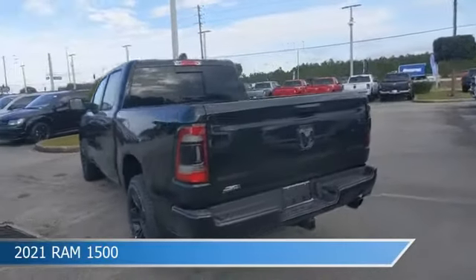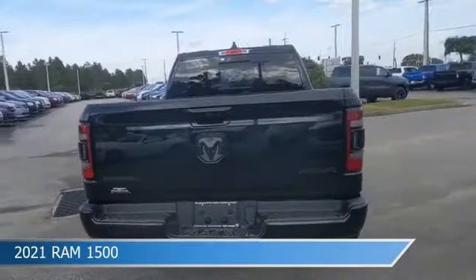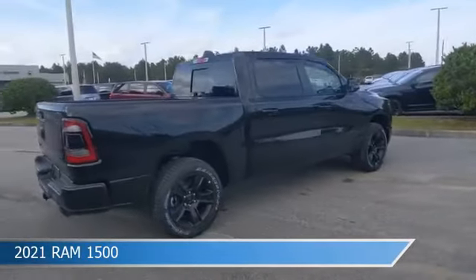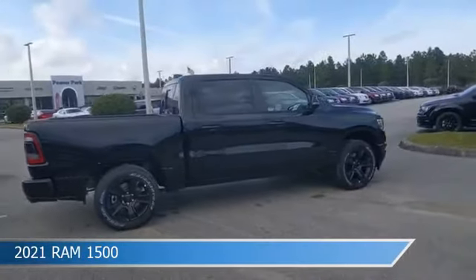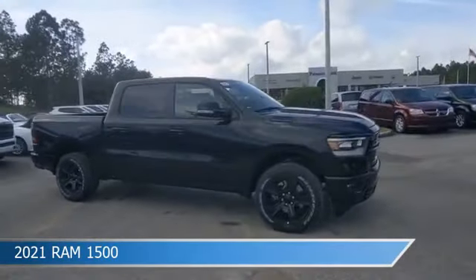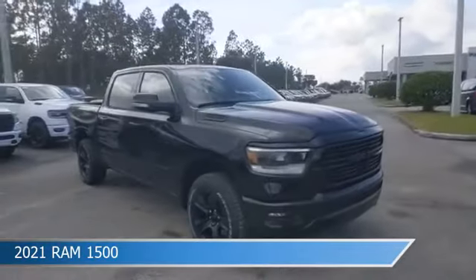Take a look at this 2021 Ram 1500, equipped with an automatic transmission in diamond black crystal pro coat. This car comes with some great features including adjustable pedals, Bluetooth, alloy wheels, Android Auto and more. Come in and check it out today.